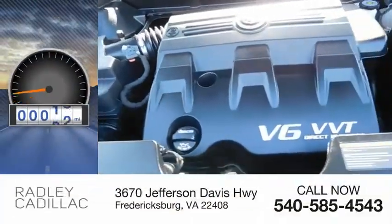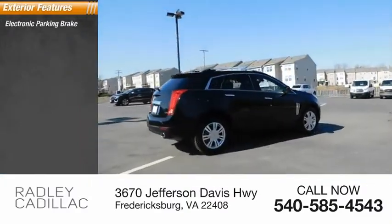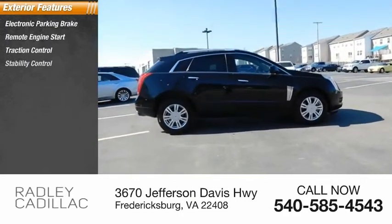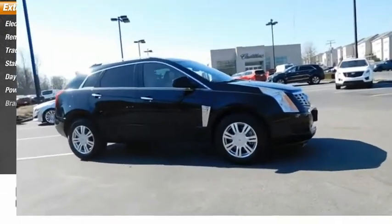This vehicle has less than 25,000 miles. Here are some of this vehicle's great options: electronic parking brake, remote engine start, traction control, stability control, daytime running lights, power brakes, and braking assist.